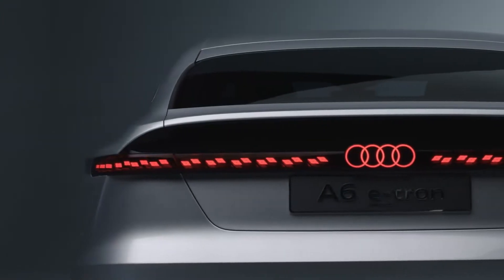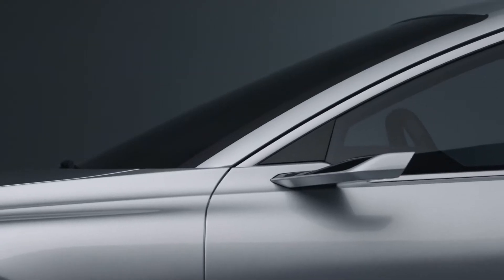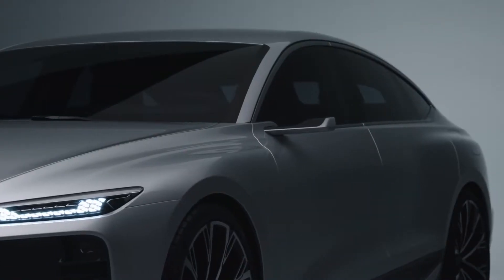To sum it up, the A6 e-tron concept is a perfect extension of our future e-tron lineup, and I'm really looking forward to seeing this beauty on the road.